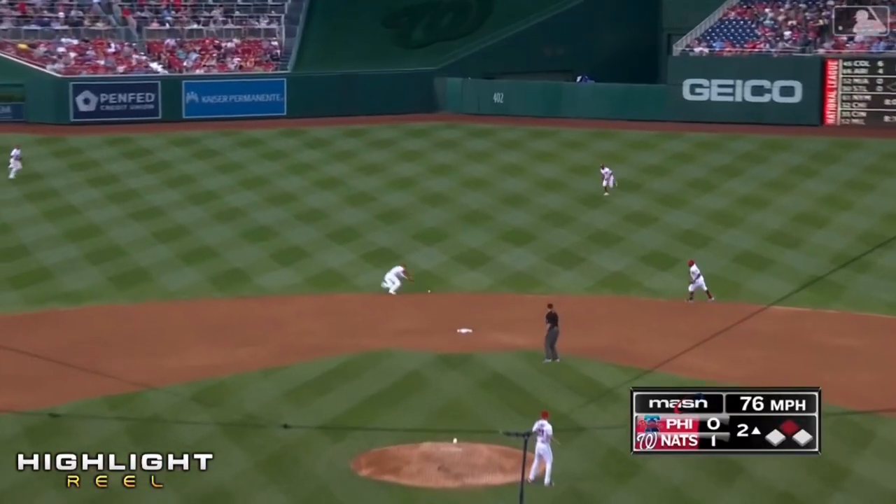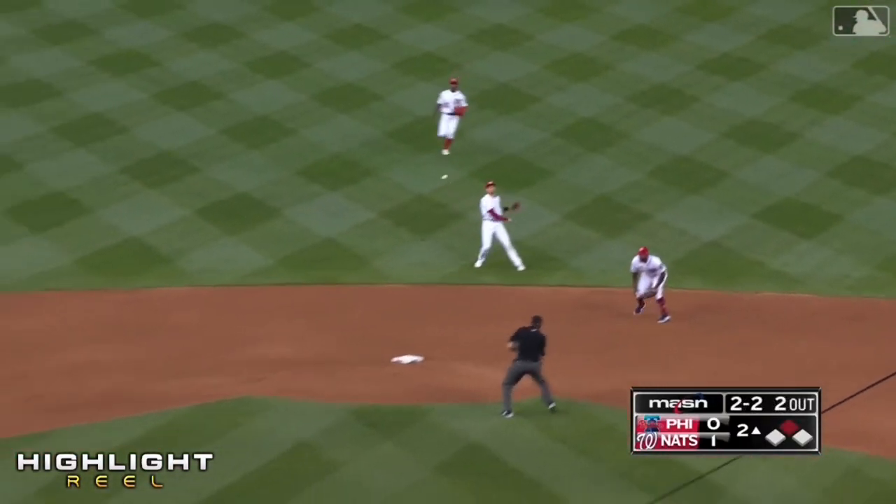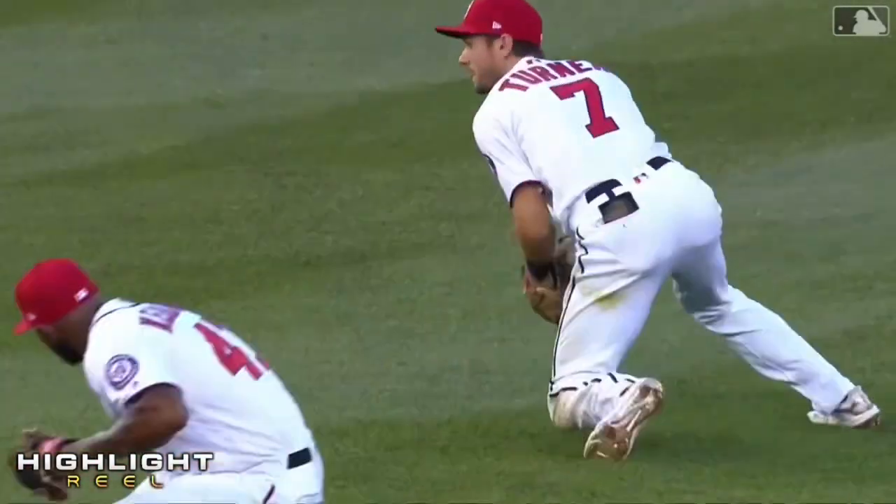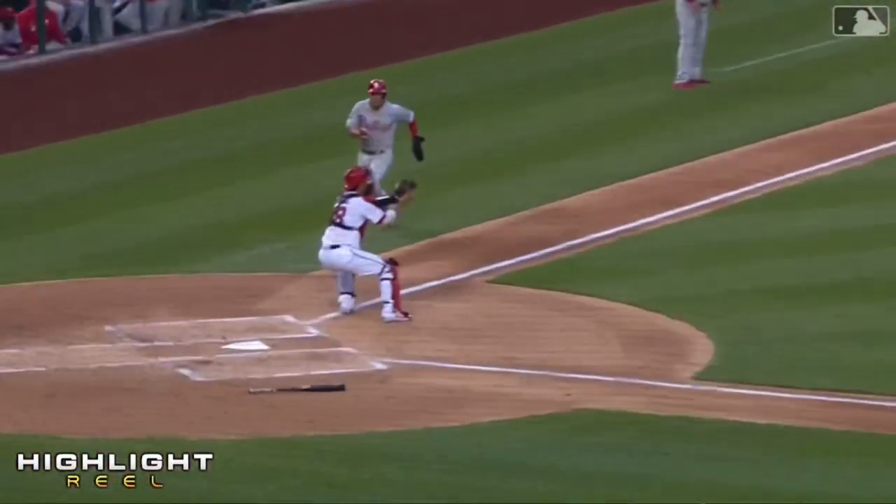Up the middle. Off-speed pitch. Trey Turner keeps it on the infield. They're sending the runner, and he is out. Kingery is out at the plate after Dusty Watkins sent him.